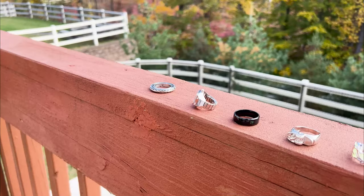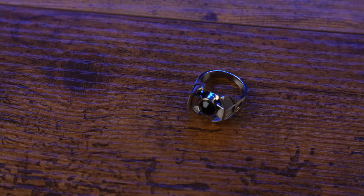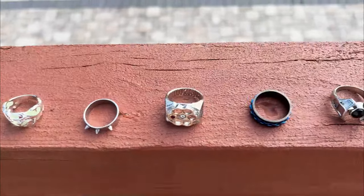In this video, I'll show you 20 of the most extraordinary rings I found on Temu, all for a total of just $47. Let's dive in and see if they're truly worth it.